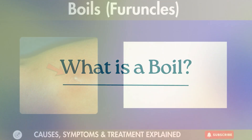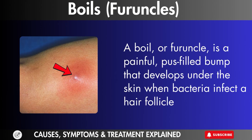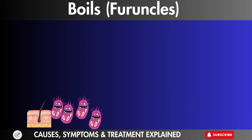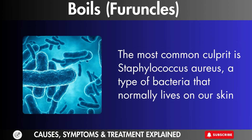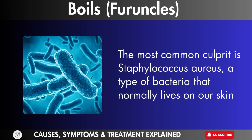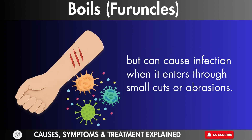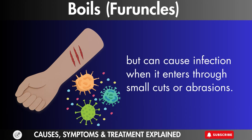What is a boil? A boil, or furuncle, is a painful, pus-filled bump that develops under the skin when bacteria infect a hair follicle. The most common culprit is Staphylococcus aureus, a type of bacteria that normally lives on our skin but can cause infection when it enters through small cuts or abrasions.